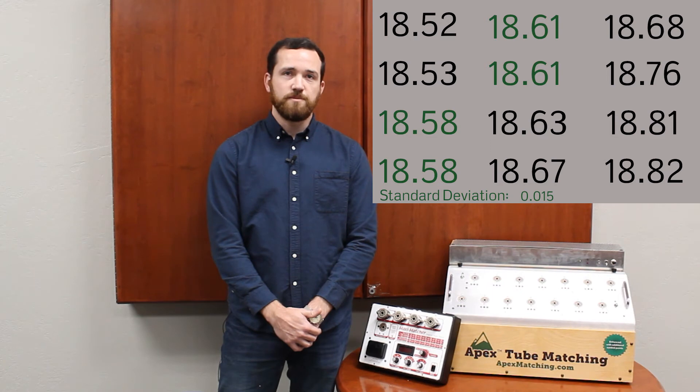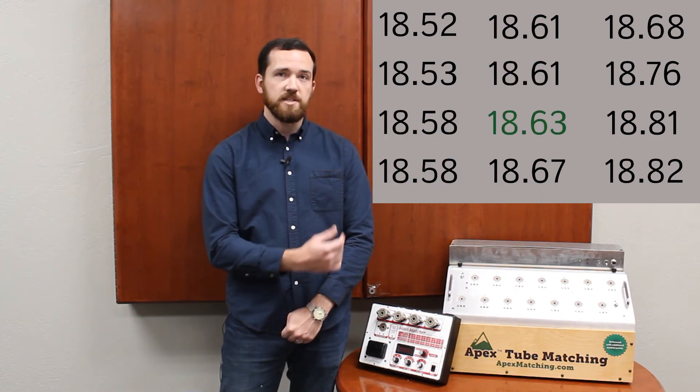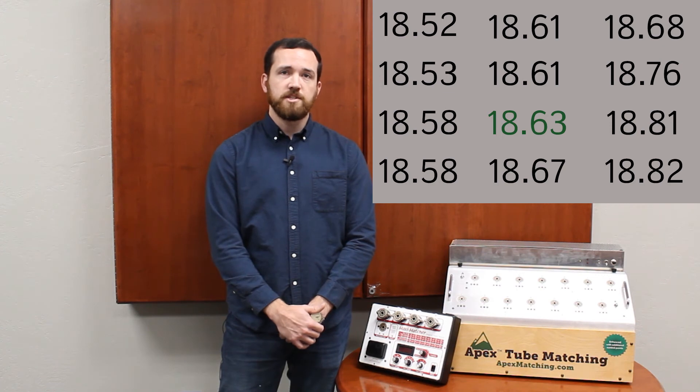The system flags these tubes for a match and begins the process again, starting with the tube at 18.63. This results in very, very tightly matched tubes. Keep in mind that the actual process is much more complicated, as we're analyzing multiple points at a time, but this should give you a pretty solid idea of how the system works in practice.